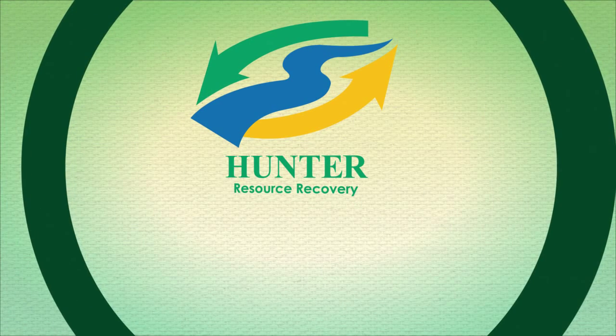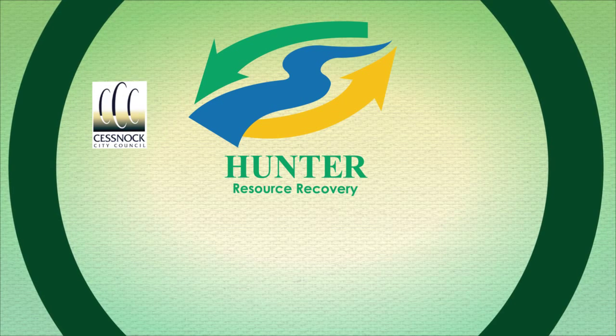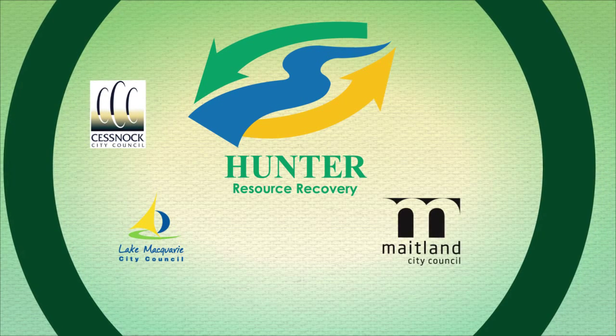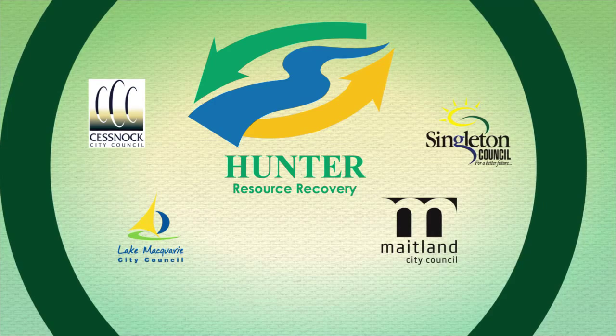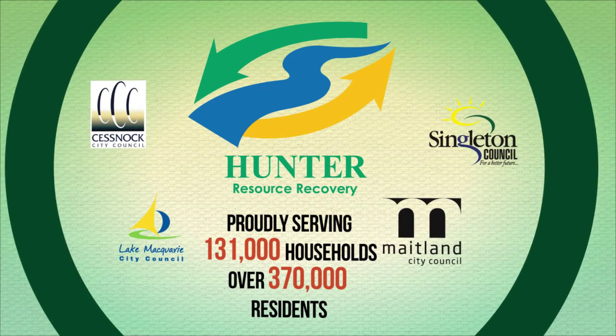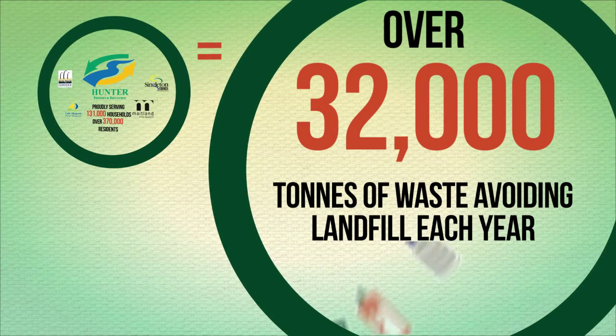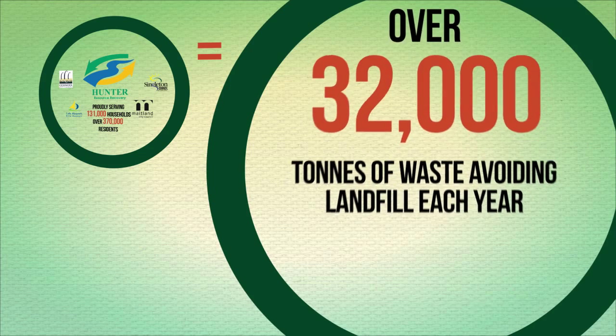Hunter Resource Recovery is a unique company. It's an initiative of Cessnock, Lake Macquarie and Maitland City Councils and Singleton Council. This combined ownership reduces the cost to ratepayers for their recycling collection. Proudly local, our core goal is to reduce landfill and increase the amount of product being recycled.